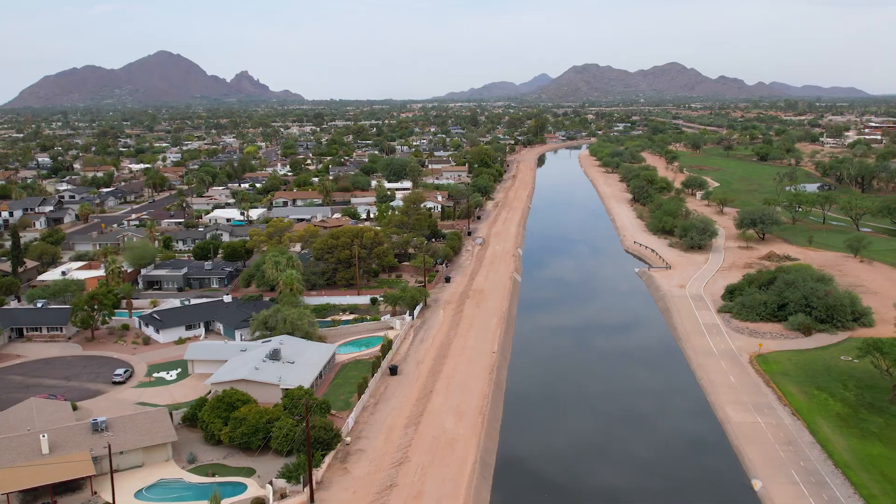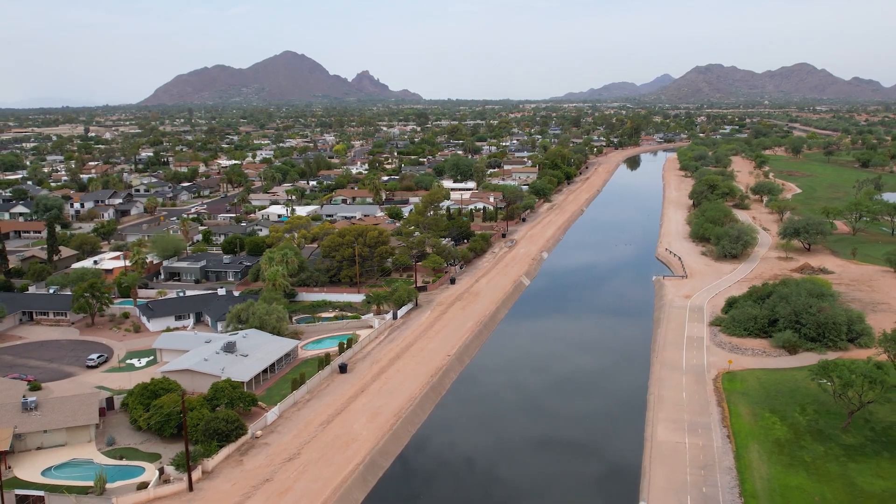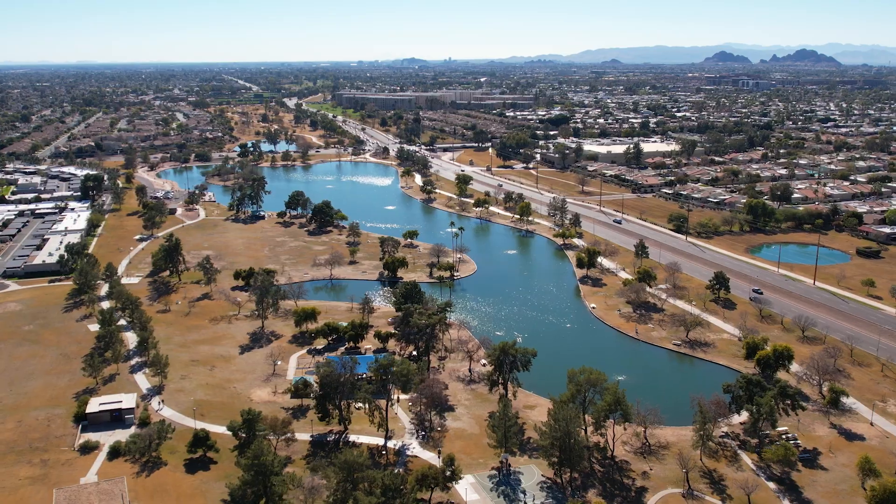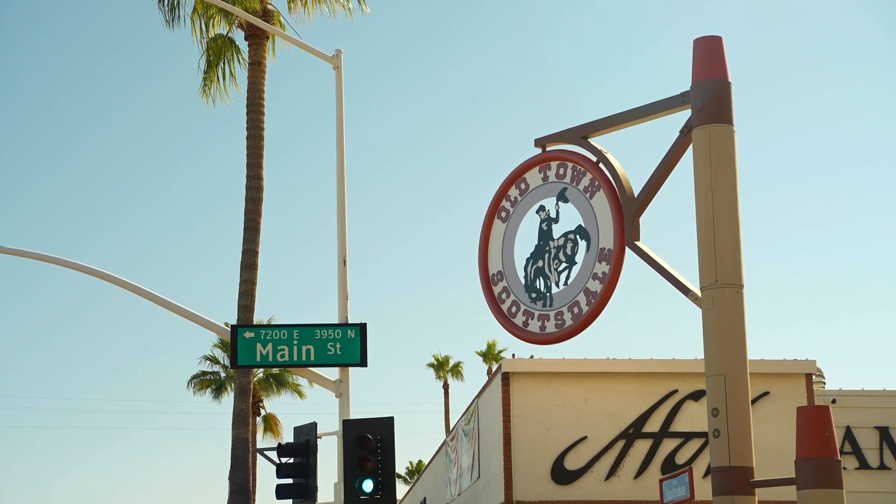The location is also a very short walk to the Scottsdale Canal, the Dog Park, Scottsdale Greenbelt, the Xeriscape Garden, and it's very close to Chaparral Park and Lake, and so much more.